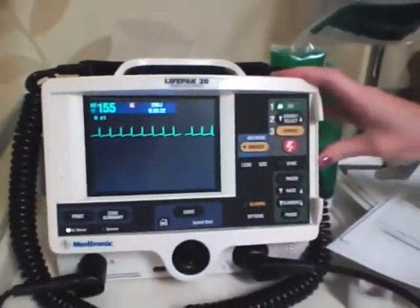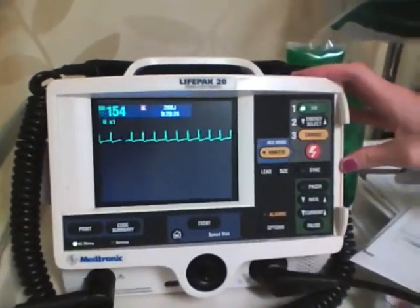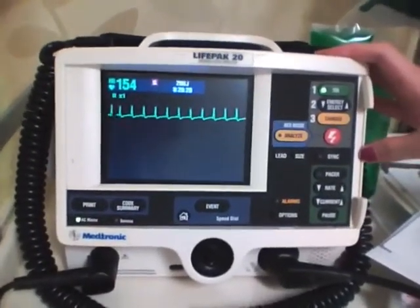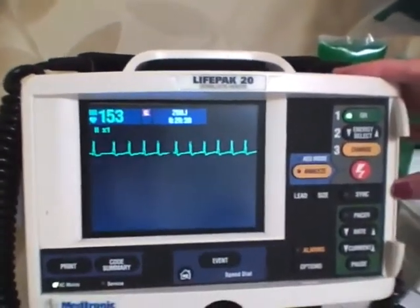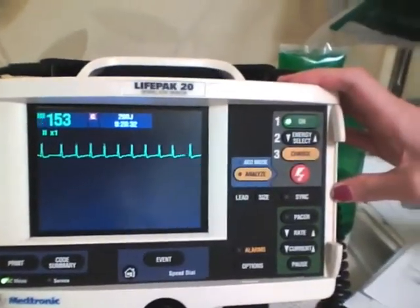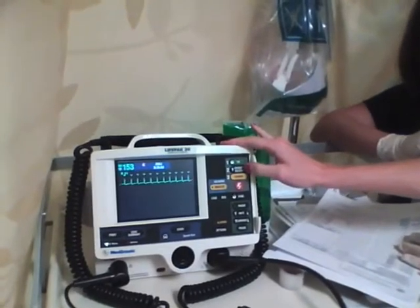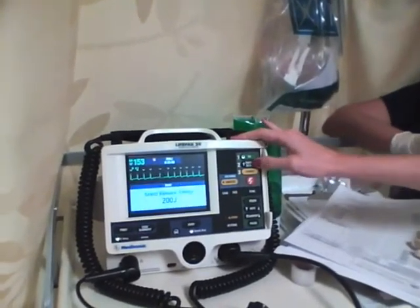Emergency department management of atrial fibrillation is changing. In the past, the emphasis has been on simply controlling the patient's heart rate. Today, the emphasis is on not just controlling the ventricular rate, but also on converting the rhythm from atrial fibrillation back to normal sinus. This applies not just to unstable patients, but also to stable patients.